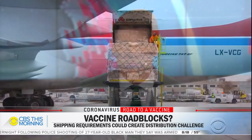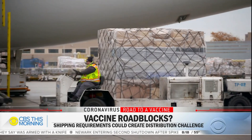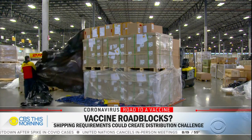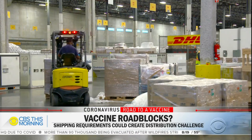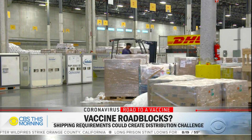CBS News senior medical correspondent Dr. Tara Narula found out. Imagine preparing to transport a coronavirus vaccine without knowing where the vaccine will be manufactured, what the packaging will be, or how cold it'll need to be kept. That's the daunting task before shipping companies like DHL, according to its CEO of Global Forwarding USA, David Goldberg. 'There's still a lot of things that are unknown, and we've been talking to the different manufacturers who are in various phases of the clinical trials to get ready.'